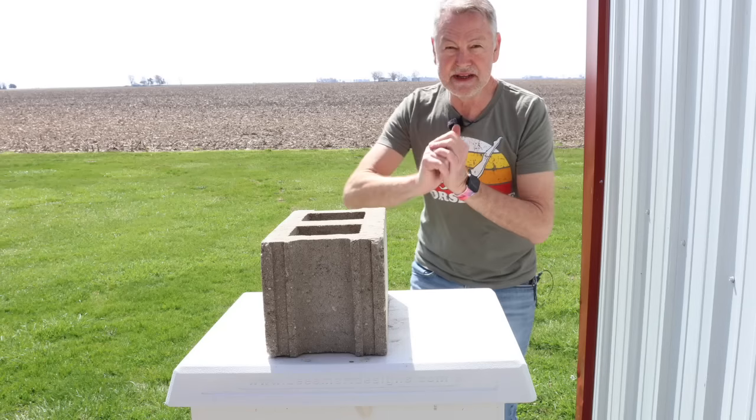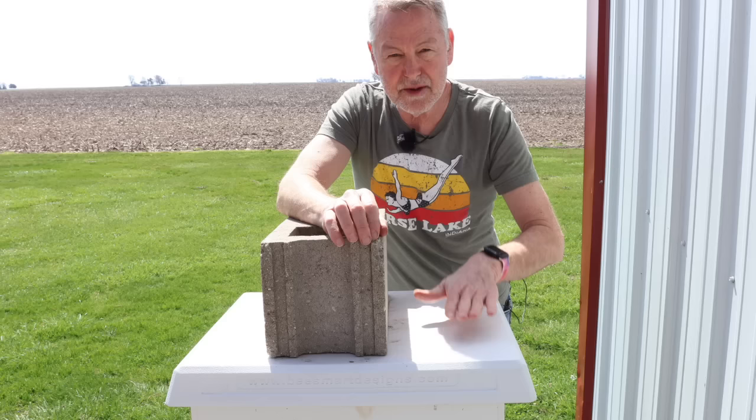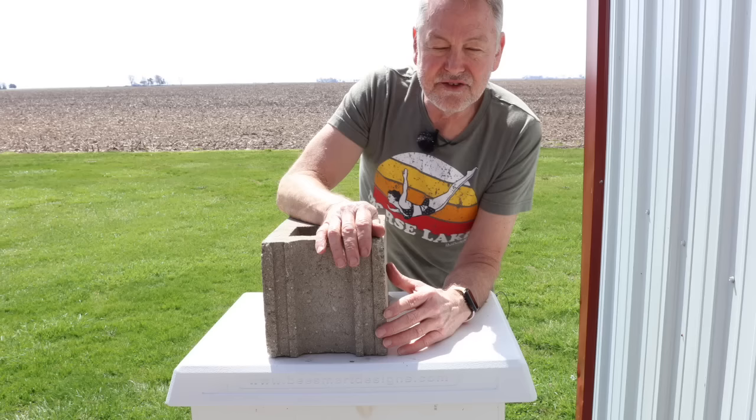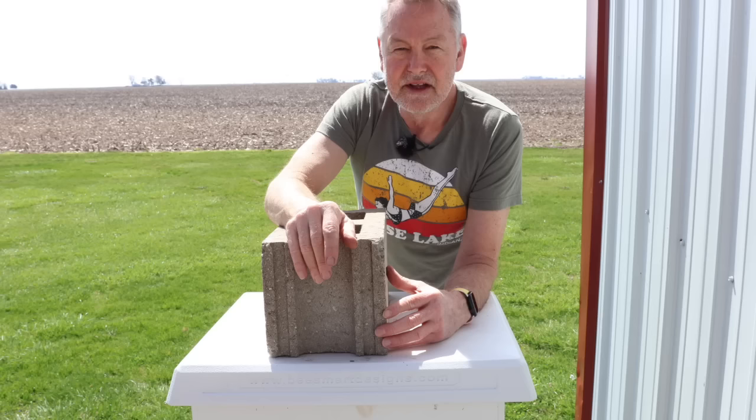I can't believe it's 73 degrees Fahrenheit today on March 30th — that's very unseasonably warm. I'm worried about my hives. I'm using this one to tell me what all my other hives are doing because they're all about the same shape. Today I'm looking for swarm cells; we're trying to see if this hive is ready to swarm. That means all my other hives are ready to swarm too, so we need to do something.